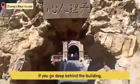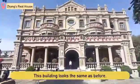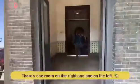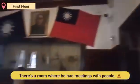If you go deep behind the building, there is a house where Marshall Zong actually lived at the time. This building remains the same as before. There is one room on the right and one room on the left. In the room on the right, there is a room where he had meetings with people, and in the left room, there is a bedroom.